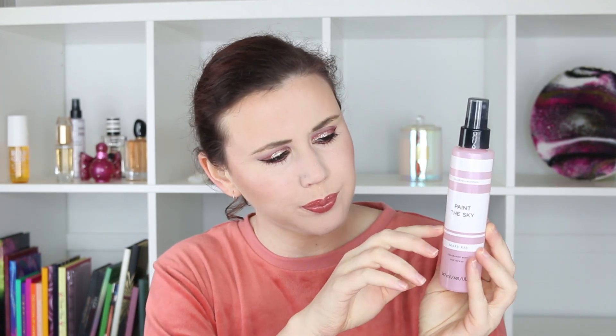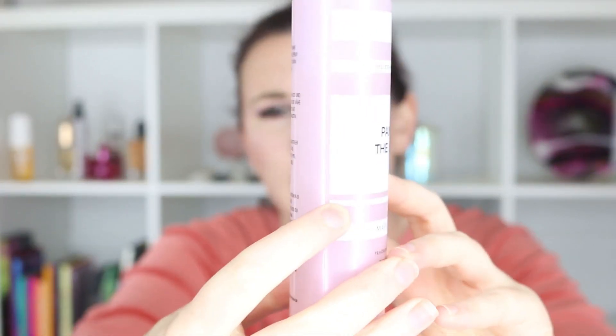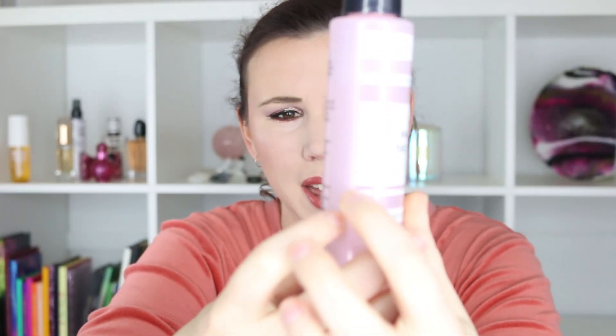The first product I have to update you on is number two — a product that reminds you of your favorite season. My favorite season is springtime, and for that I picked out the Mary Kay Paint the Sky body mist. My aim was to use up half of it and I think I'm about a quarter of the way through. I'm going to try and get down to the bottom of the logo on the bottle, and then I'll call it a success for this project.